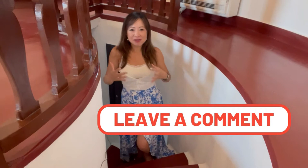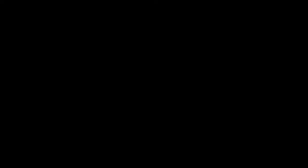If you really like the unique stay experience, make sure that you click on the subscribe button down below and turn on the notification. Now comment down here and let me know which is the most exotic place that you have ever stayed in.